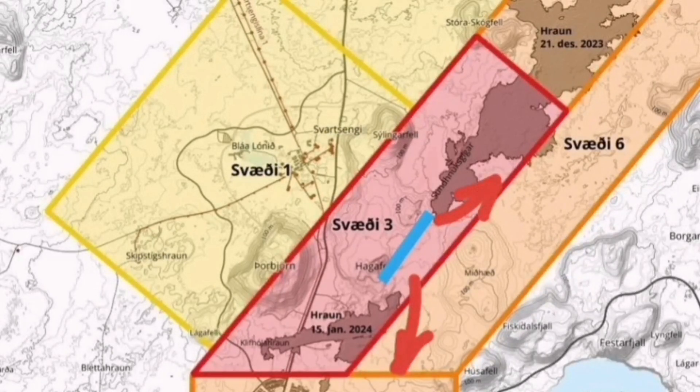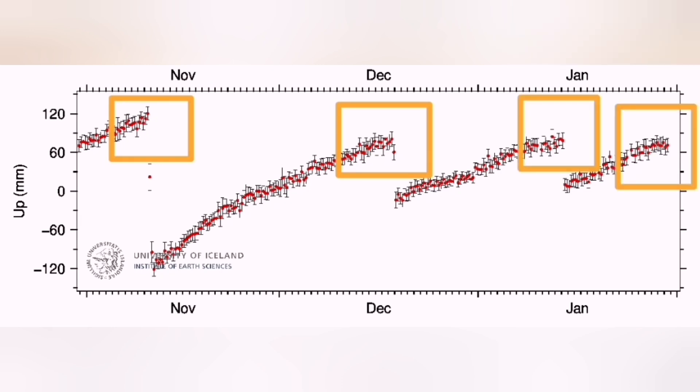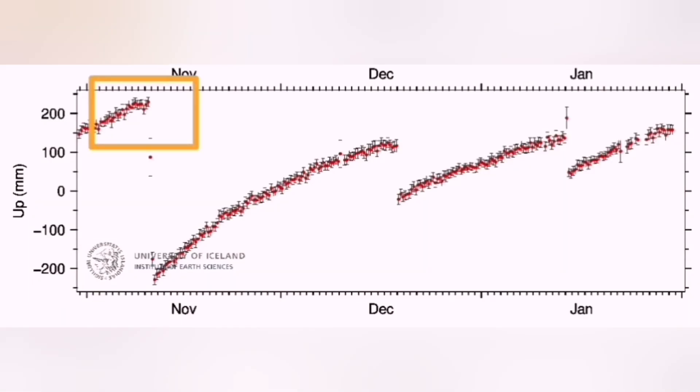Most of the lava flow will be toward the south and northeast, and slightly also toward the north. This diagram shows the bulging of the ground at the Eldwarp — every time we reach that top threshold, we have had an eruption. This is the Svartsengi reading now, and the next one is the Skapaðastaðir lava field to the west of the Svartsengi.